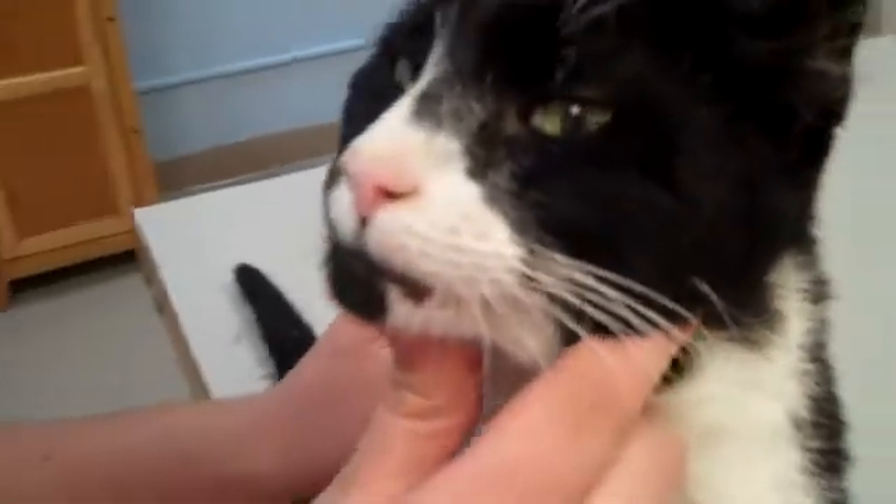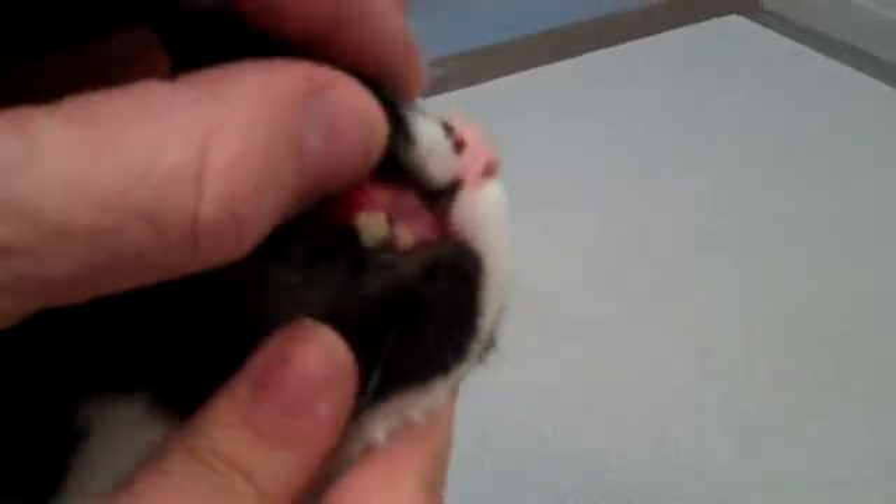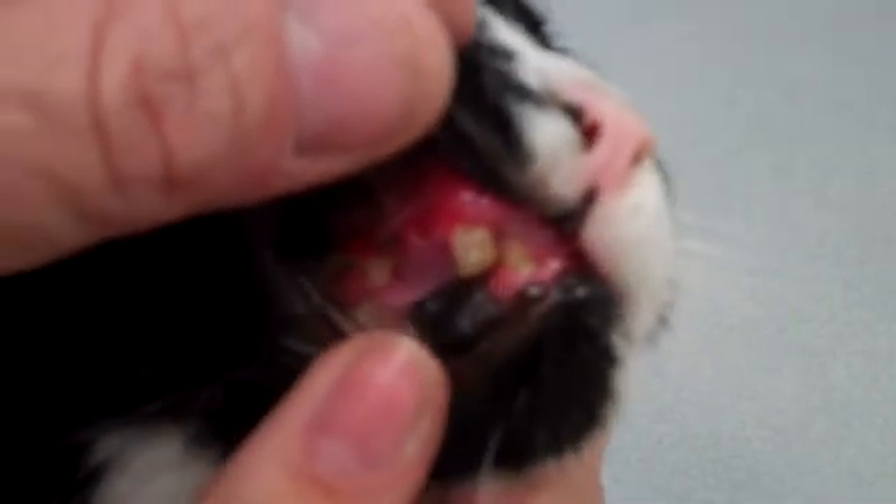He's got bite wounds, and all of his canine teeth are broken off. If you can see how red his gums are — that was one of the things that clued us in with Noel. He's got really bad gingivitis, his gums are very irritated, and that is a hallmark in some of these kitty cats for feline AIDS and feline leukemia virus.